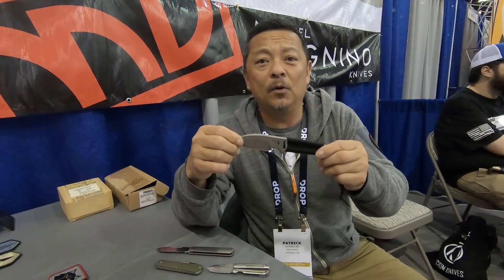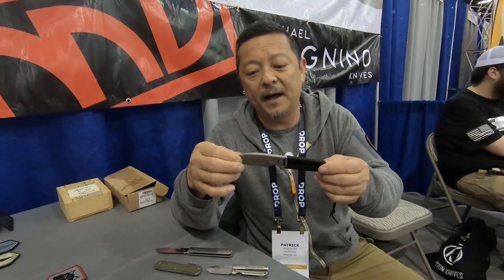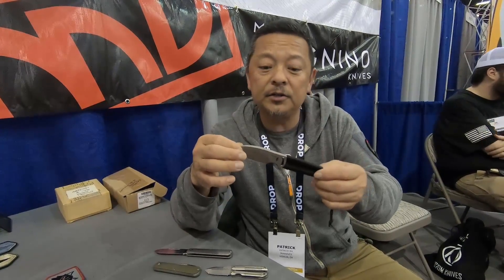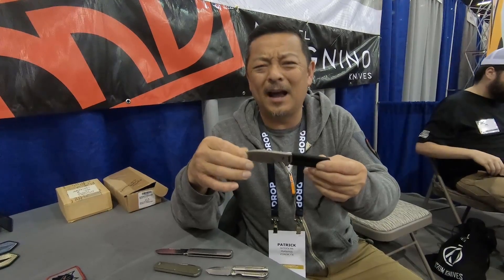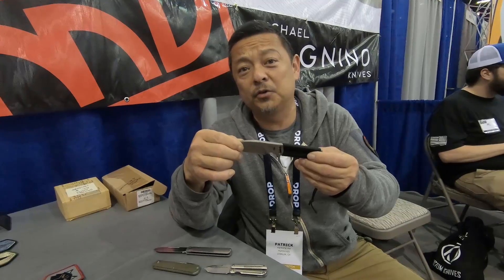We have these little fixed blades right here, which have been a very popular model for us. It's very packable, neck knife size, great for backpackers. It's been very popular with sea kayakers and river runners — something that's not really big and obtrusive, but will handle probably most of your cutting chores on most backpacking and camping trips.